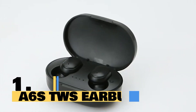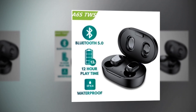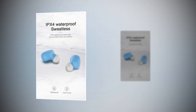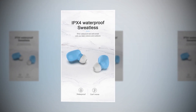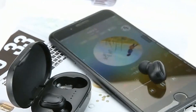Introducing the all-new A6s TWS Earbuds, the perfect companion for your on-the-go lifestyle. With the latest Bluetooth 5.0 technology, these wireless earbuds offer seamless connectivity and crystal-clear sound quality. No need to worry about water damage during your intense workouts or outdoor adventures. The A6s TWS Earbuds are designed for sports enthusiasts, ensuring a secure fit and comfort while you stay active. Stay connected on the go with the built-in microphone, allowing you to take calls with ease.